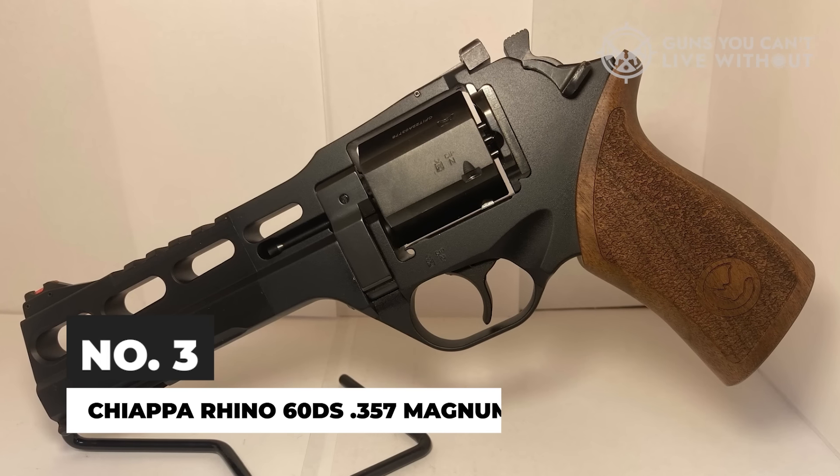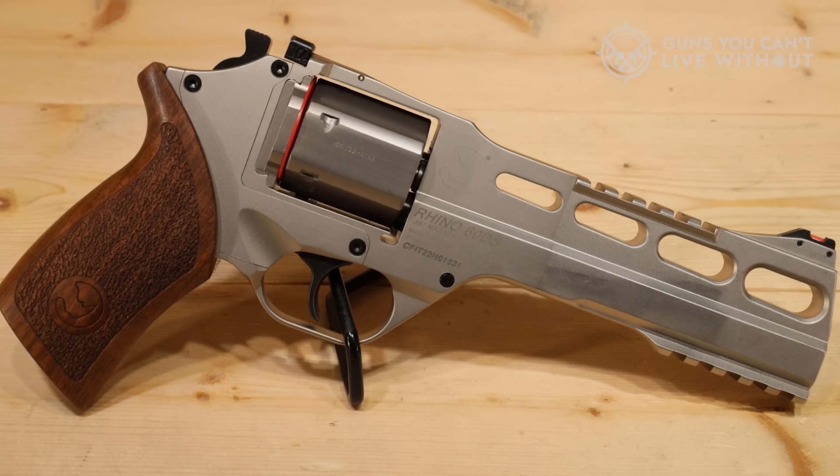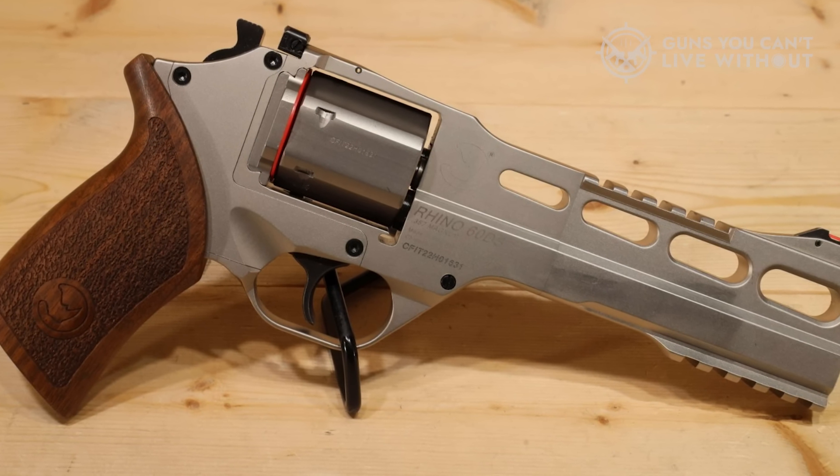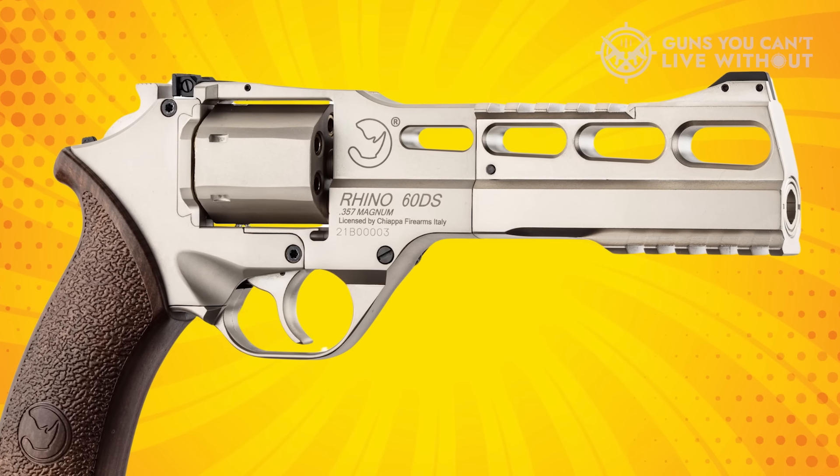There's no denying that the Italians make some of the snazziest revolvers around. They even make some of the best modern reproductions of the most iconic American six-guns. But they've got plenty of their own innovative designs to their name, like the Chiappa Rhino. This revolver looks like it escaped from the prop department for a sci-fi made-for-TV movie.